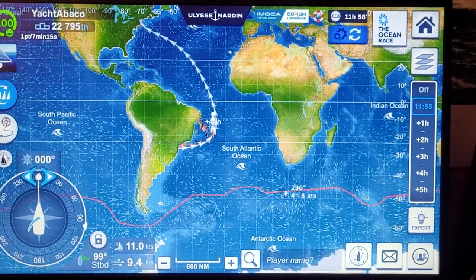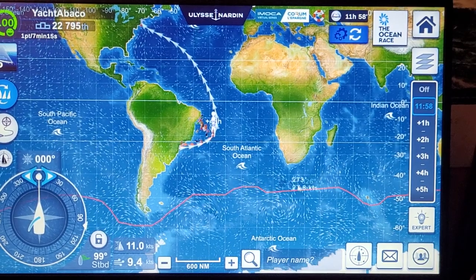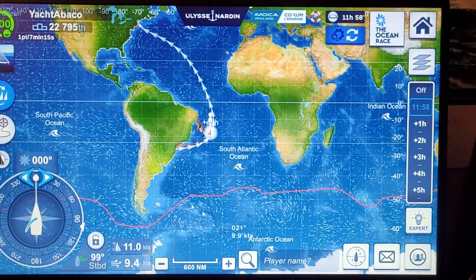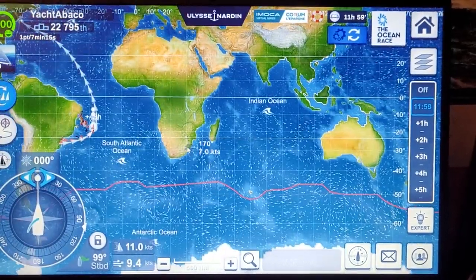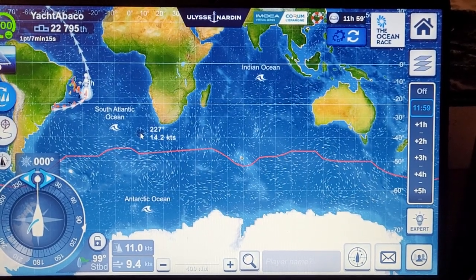We've got some systems down here, down in the ice. This red line here, that's the ice line. There's ice below that line. We don't have to worry about that this trip, but last leg we did. Last leg we sailed from Cape Town, South Africa.